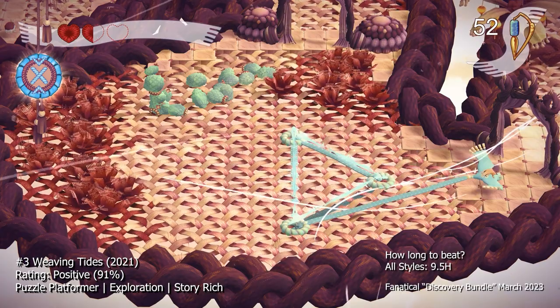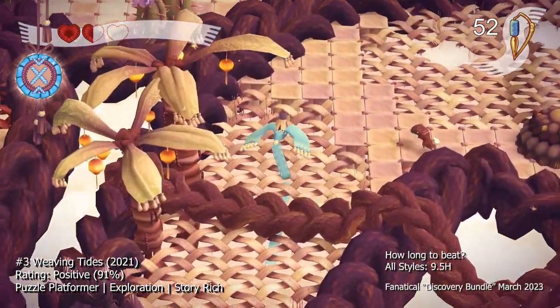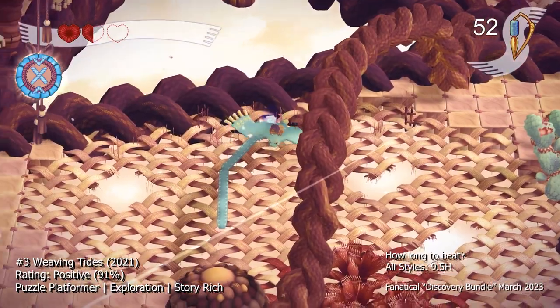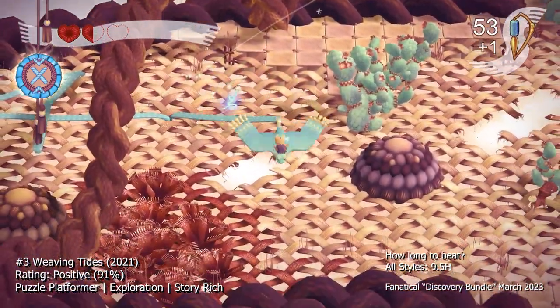Overall, Weaving Tides is a charming and unique game that offers a refreshing take on the puzzle solving and exploration genre. The weaving mechanic is innovative and well executed, and the world is a joy to explore. If you're looking for a relaxing and engaging puzzle game with beautiful visuals and a great soundtrack, Weaving Tides is definitely worth a play.